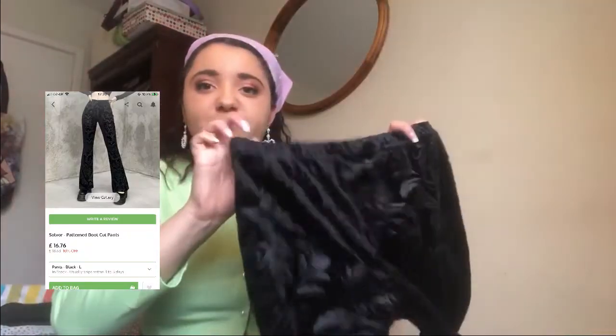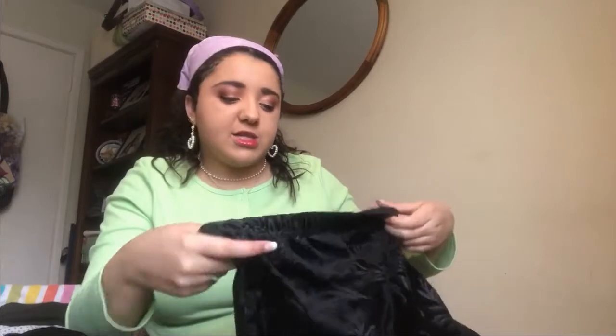Next is an item I wasn't very hopeful for, but when it arrived I was amazed by the quality. They're velvet flares with a floral print — nice length, nice flare at the bottom. They just don't run big enough to be in my size; I got them in a large and I can put them on but they don't fit right. I would actually highly recommend this product if you like the style — the velvet is so nice, the inside is soft and comfortable — and I hope someone else will love them too.